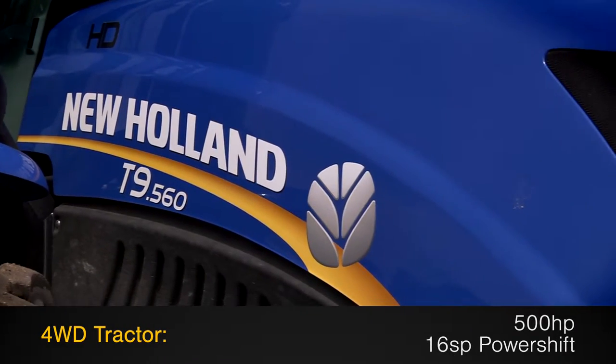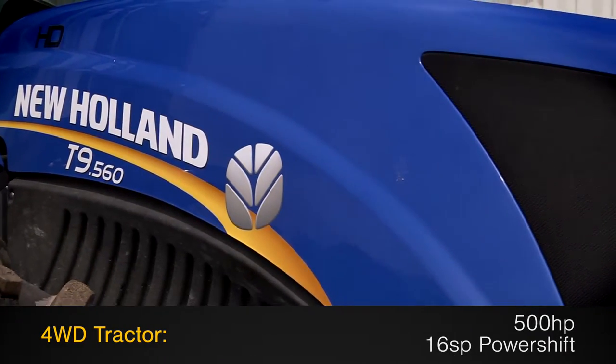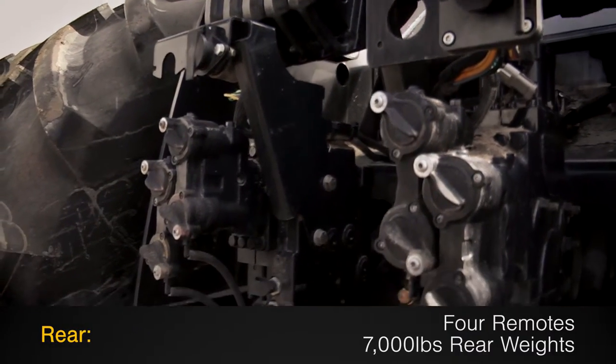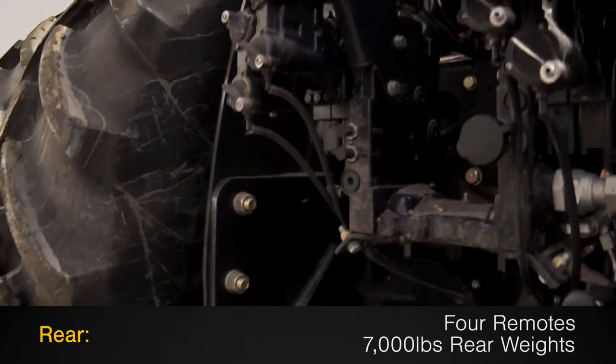This 4-wheel drive tractor features 500 horsepower and a 16-speed power shift transmission. The rear is outfitted with 4 remotes and 7,000 pounds of rear weights.